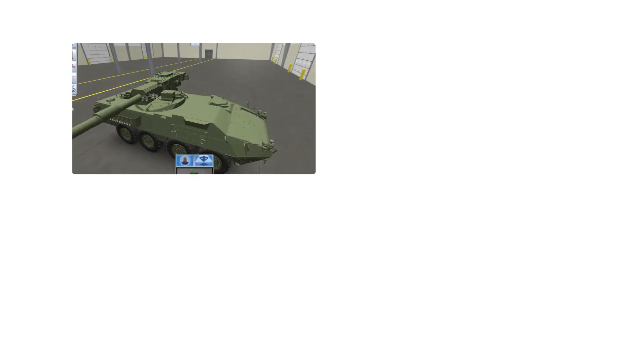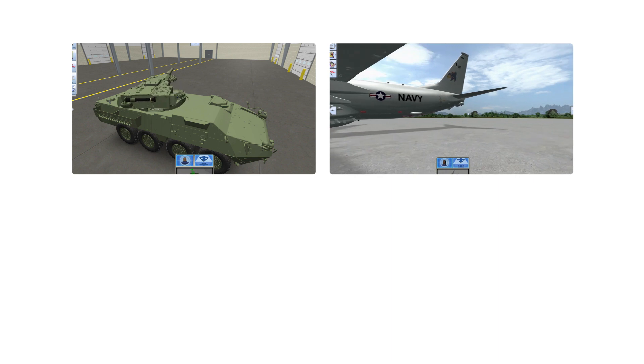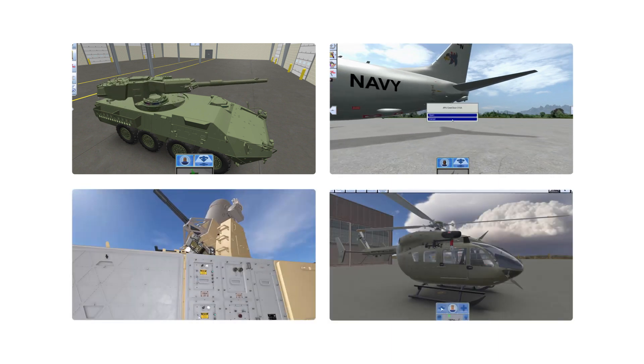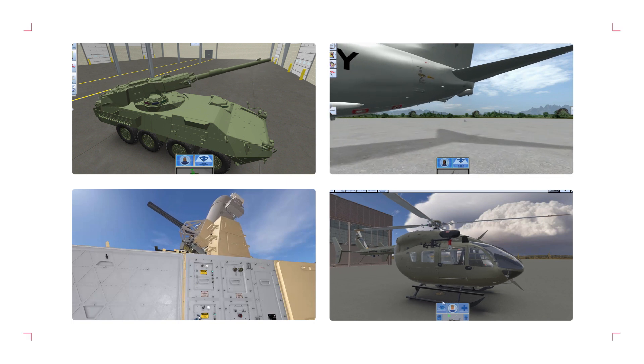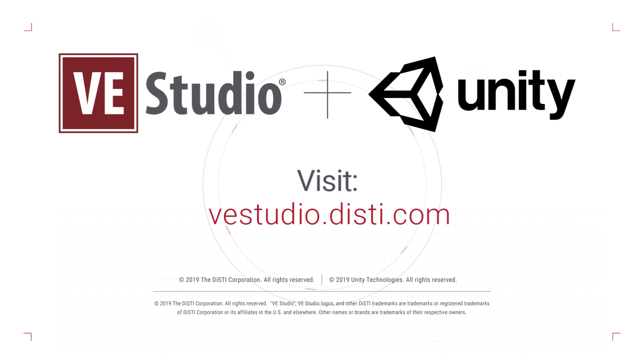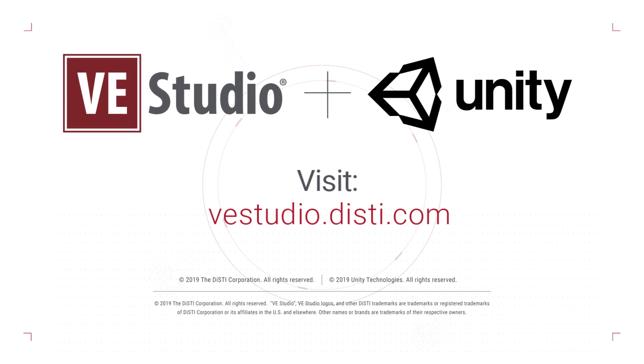Here are some examples of the VE Studio COTS platform from military customers around the world. Visit VEStudio.DISTI.com to find out how to take your training to the next level.